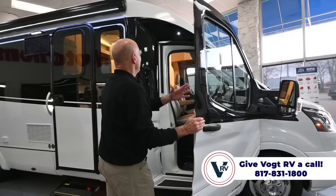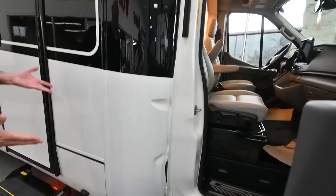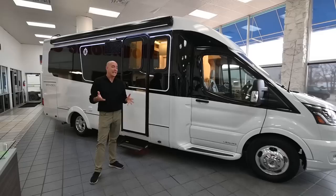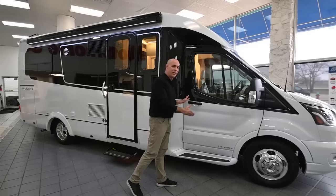Opening up the door, notice we have a nice courtesy light up here. Also notice how stylish the transition is from the chassis into the fiberglass portion of the rest of the coach. We have a beautiful 12-foot-long awning up on top with an LED light that we can extend out. Storage is precious on all small travel vans like this. Technically this is a Class C because it's a cutaway chassis — a lot of times when you say Class C you think of the cab-over bunk area, but this is a Ford Transit cutaway chassis.